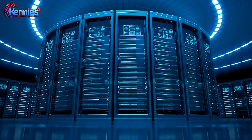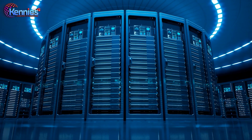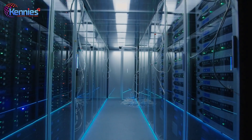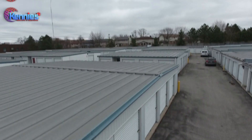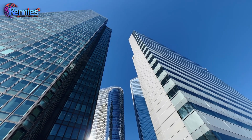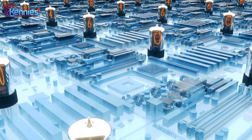Our futuristic server halls offer customizable hosting space, featuring high power and cooling densities. These halls provide various options, including individual racks, secure private suites, cages, and enclosed server rooms, catering to the needs of large global enterprises.